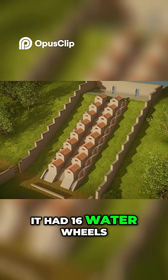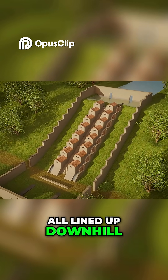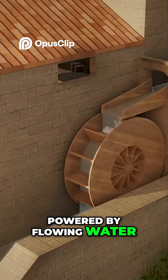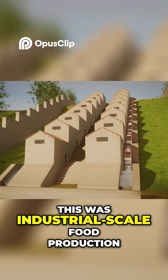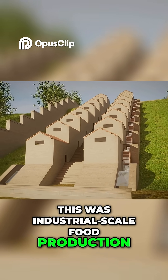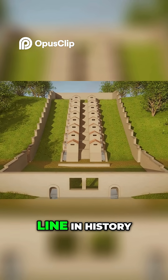It had 16 water wheels, all lined up downhill, powered by flowing water from two aqueducts. This wasn't some clever village invention. This was industrial-scale food production — maybe the first production line in history.